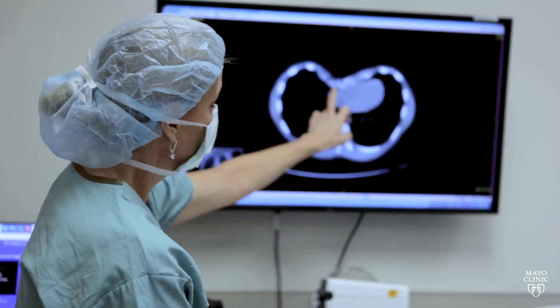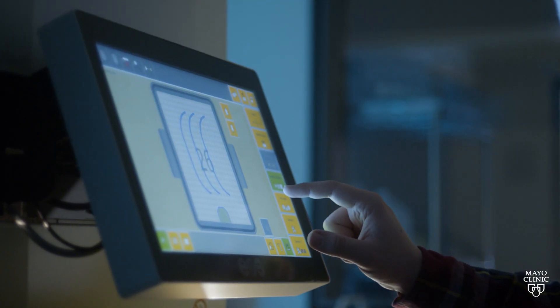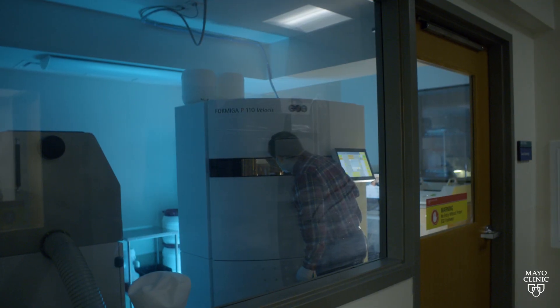Every defect is unique and the way that we bend the bar at the time of the operation is different based on that individual patient's defect. We've developed a new way to work with our radiologist to predict how best to shape your individual bar to give you the best cosmetic outcome at the end of the procedure.